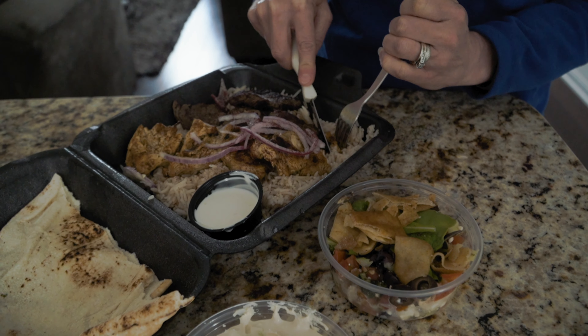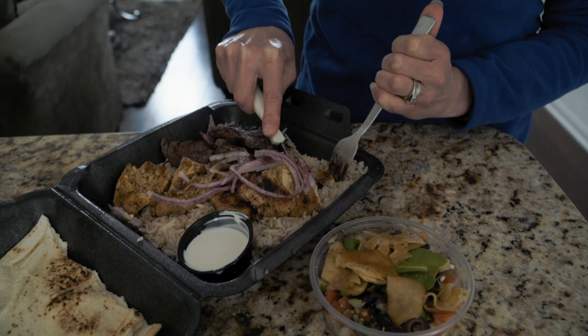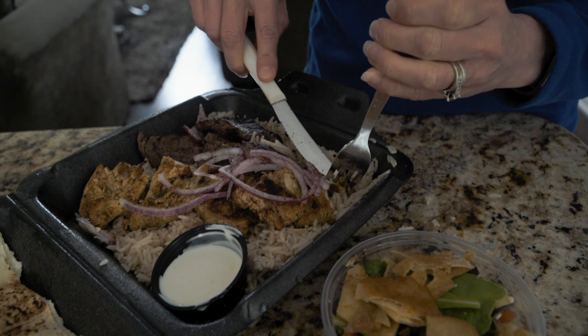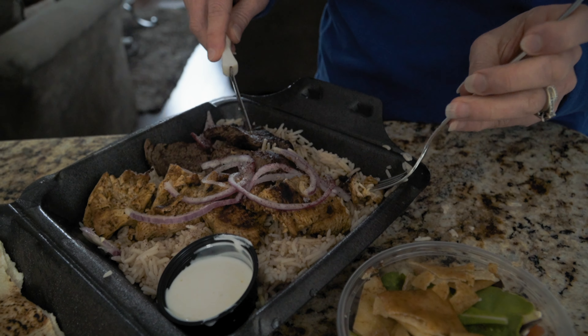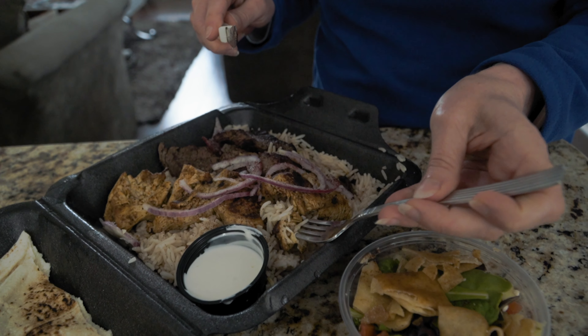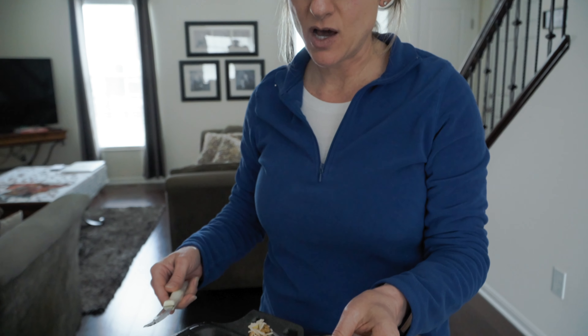I went with the kebab plate and I got chicken and beef — you get to choose two — and a side of fattoush. It's one of their many salads. It just looked good to me. The one thing about this kebab plate is that it does need to be cut; it's not already in bite-sized pieces, which is really the only negative for me.